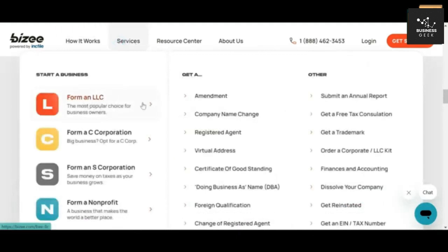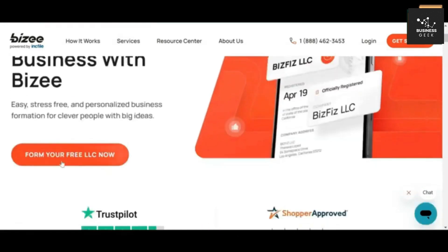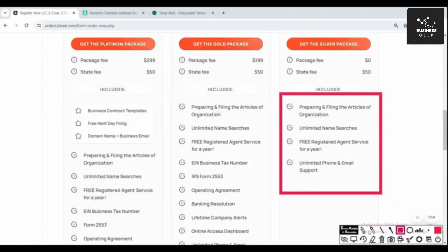Let me show you what types of services Bizee provides to business owners. After arriving on their website, you will see the list of all the services they provide. Under the 'Start Your Business' section, you will see four key services: form an LLC, C corporation, S corporation, and non-profit. There are three different packages — silver, gold, and platinum. The state fee does not change; you can see it's $236 across all packages. Some services included are preparing and filing the articles of organization, unlimited name searches, free registered agent for one year, and unlimited phone and email support.